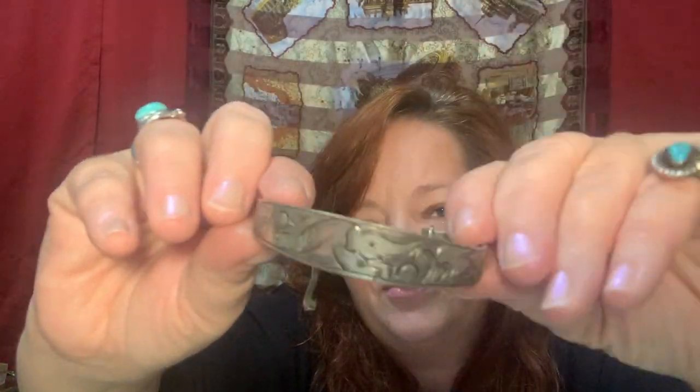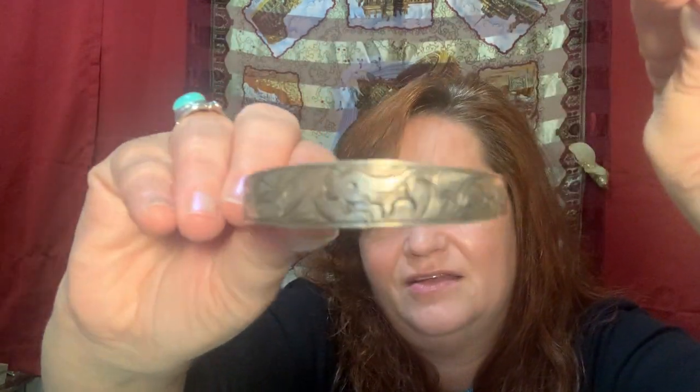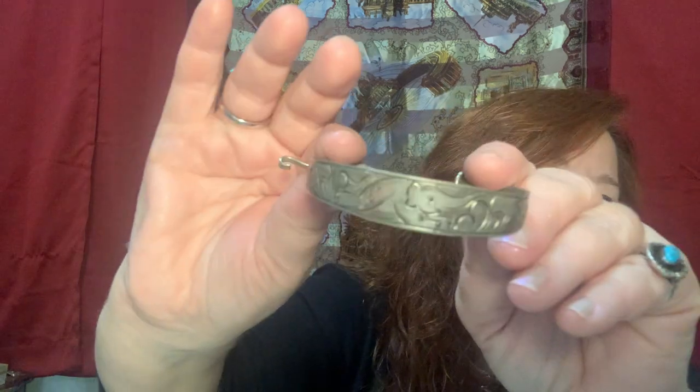This is an elephant bracelet made in Thailand. It doesn't stick to a magnet but it's not silver. That's an elephant bracelet.